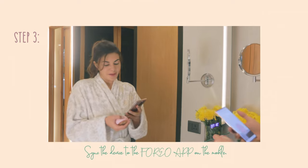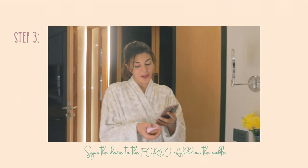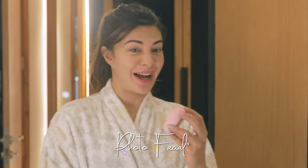I'm going to sync up my device to my phone on the Foreo app. And now watch me do my own photo facial at home.